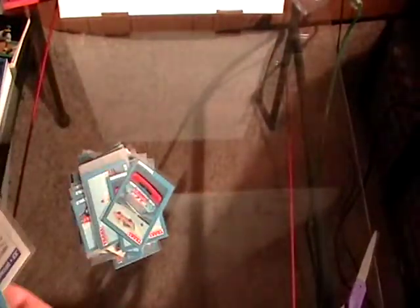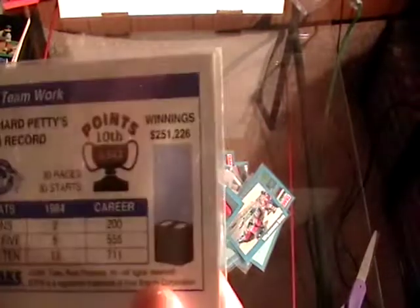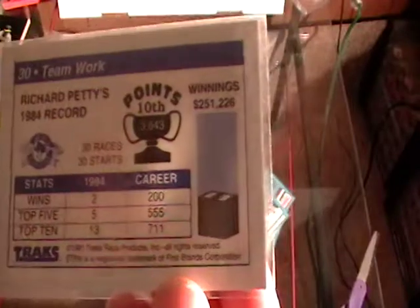I'm gonna do a quick video on these racing cards. I'm not a racing fan, but these cars are in a lot that I bought. They are all in plastic cases or penny sleeves. These are 90-91 racing cards — all Tracks cards from 1991. Very, very old.